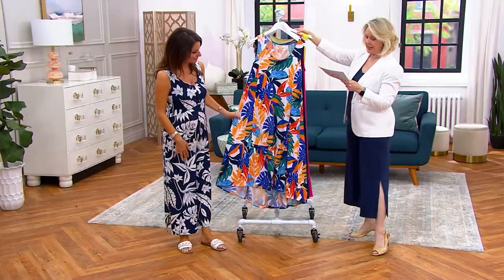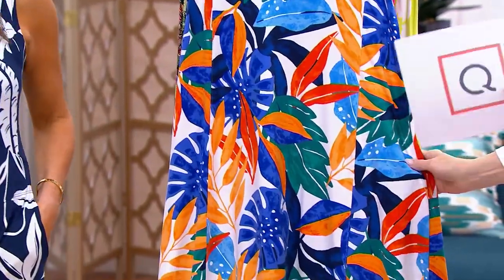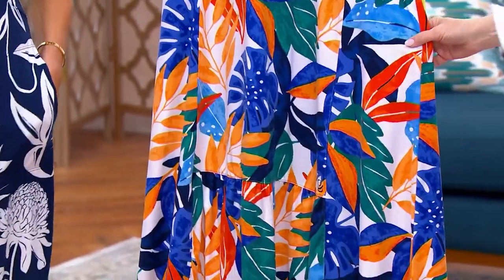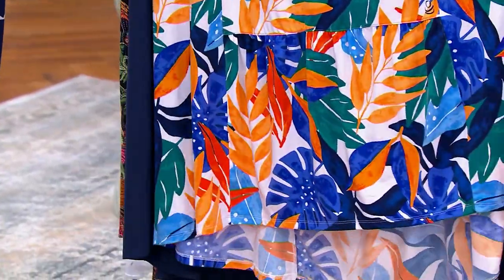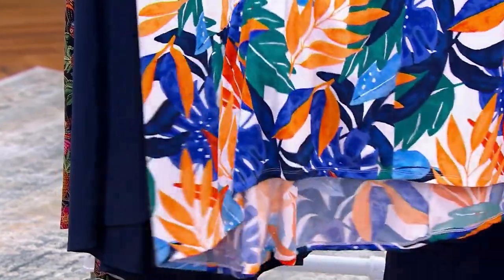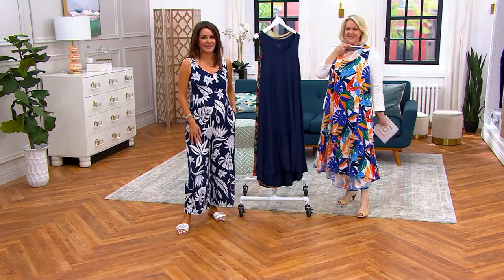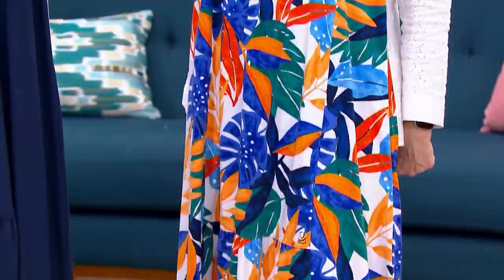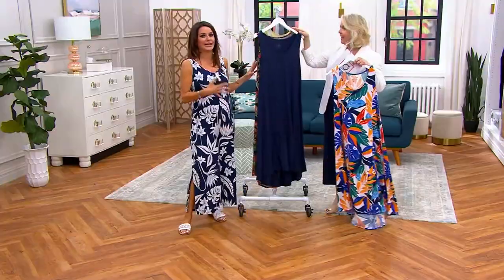And then we go to the navy forest, or blue multi-floral. It's all done in a tropical floral. To me that's just vacation again — it's bright, it's summer and joy. So cute. A great option if you don't like the jumpsuit and you want to get this dress.